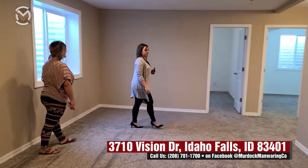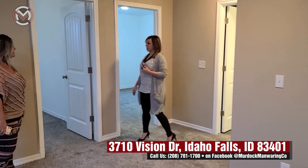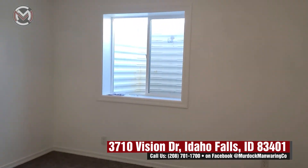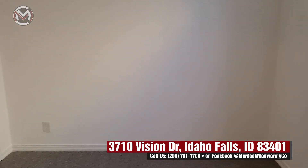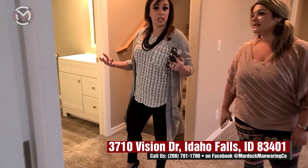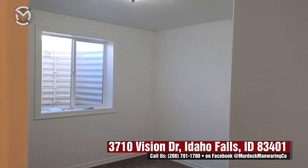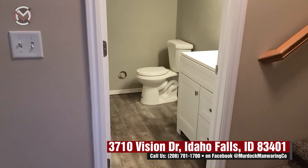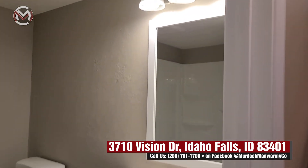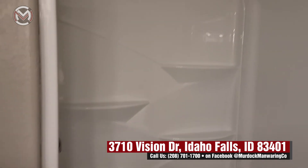We have two more bedrooms down here, making this a five-bedroom, two-bath home total. These basement bedrooms are about the same size. The carpet is nice and plush — smells good too. The windows have molding around them, which is a nice extra finishing detail. The downstairs bathroom has a huge walk-in shower, a new vanity, and brand-new finished LVP flooring. Again, this is 2,200 square feet, five bedrooms, two baths.